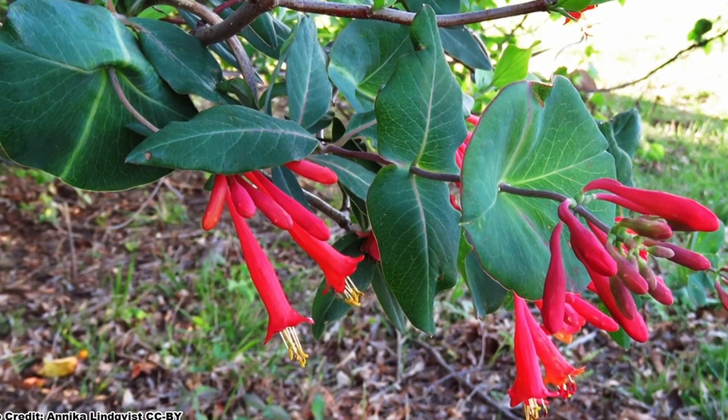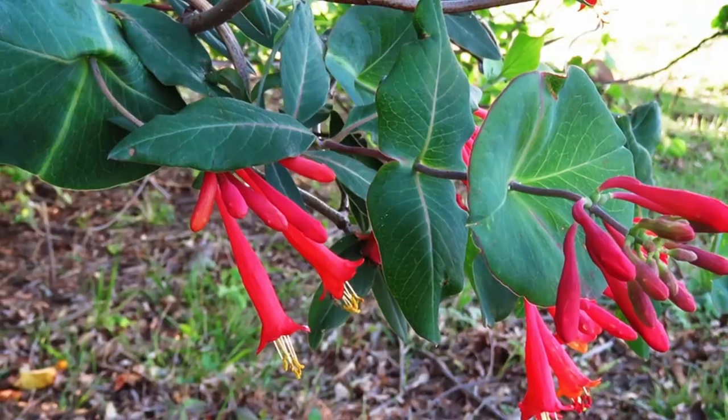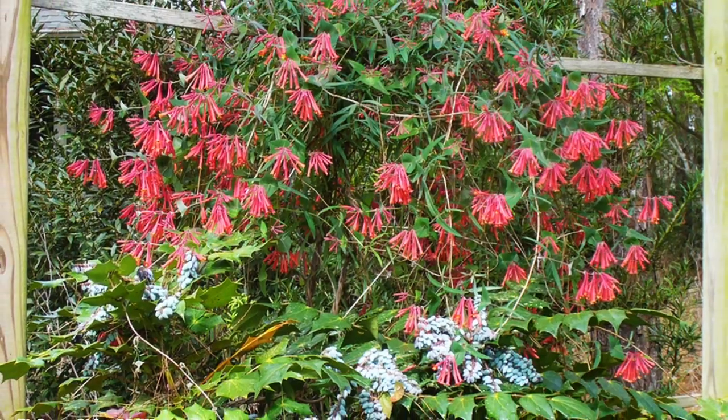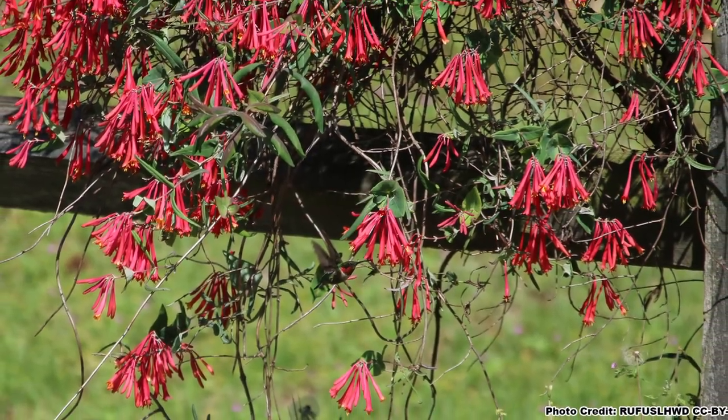The deep green foliage of Coral Honeysuckle is evergreen in all but the coldest winters, making it a plant with four-season interest in the garden. While it can form a large vine from three to twenty feet long with a three to six foot spread, it does not grow as aggressively as Trumpet Creeper or Crossvine and tends to stay on the trellis or structure it has grown on. It also does not spread aggressively by root sprouts or seed, making it much better suited for smaller gardens.